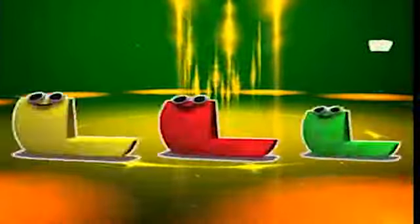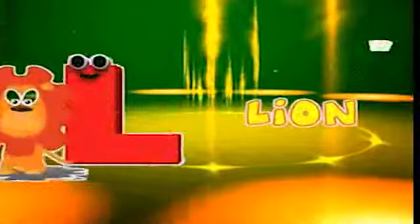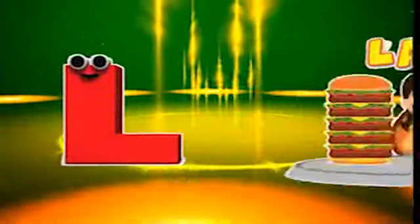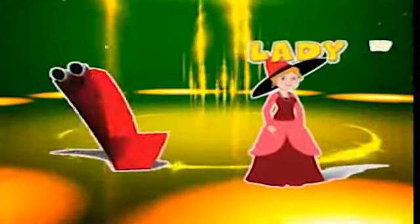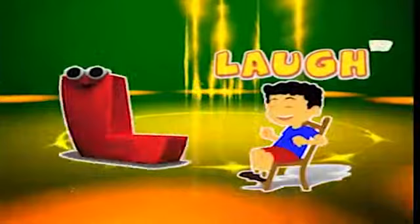Here comes the letter L! L is for lion, l-l-lion. L is for large, l-l-large. L is for lady, l-l-lady. L is for laugh, l-l-laugh.